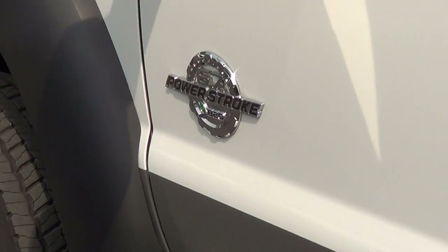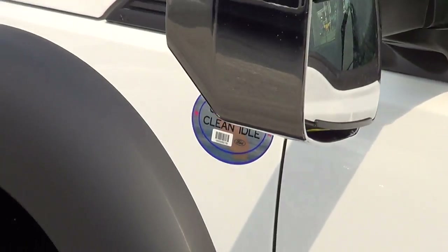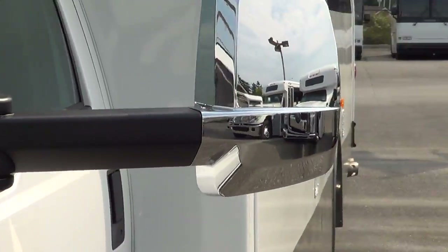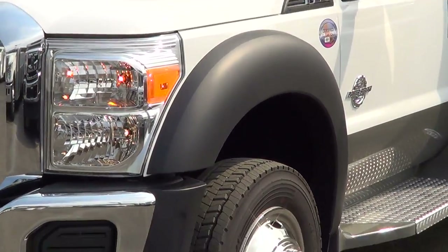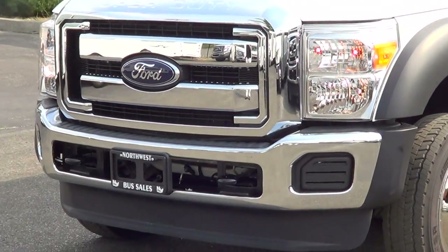6.7 liter Power Stroke diesel. We've also added these chrome mirrors — they give it a nice touch. Power and heated mirrors. These F550s are pretty tough looking. Yeah, it's got a good look.